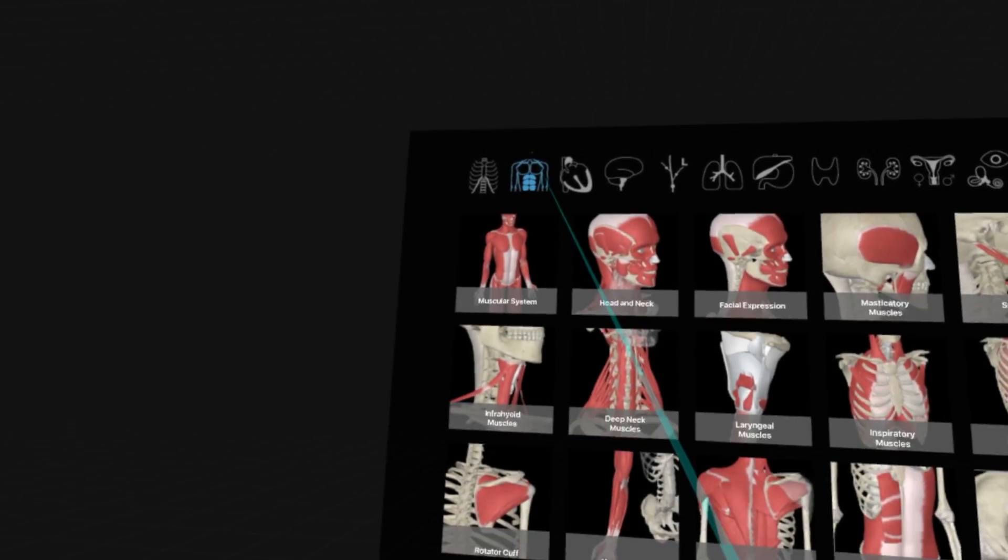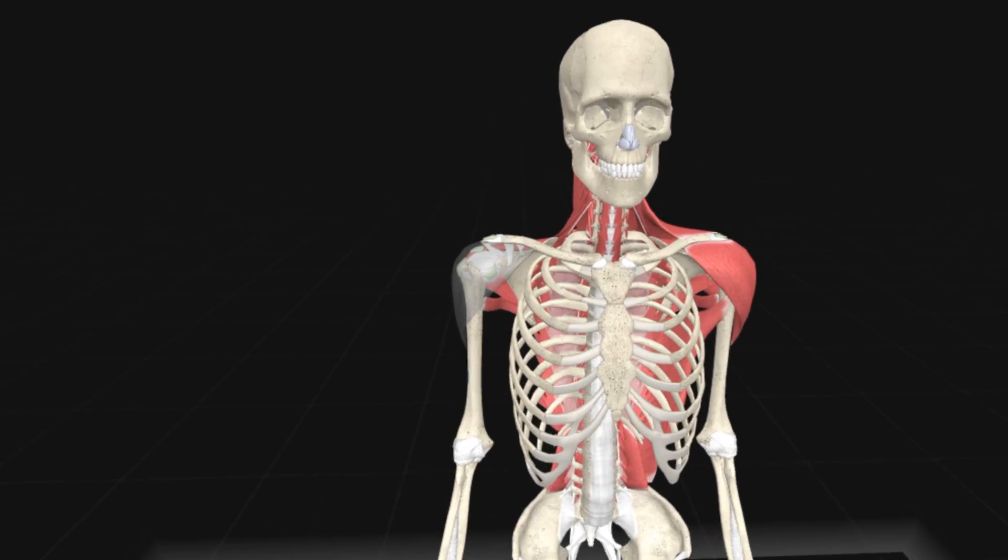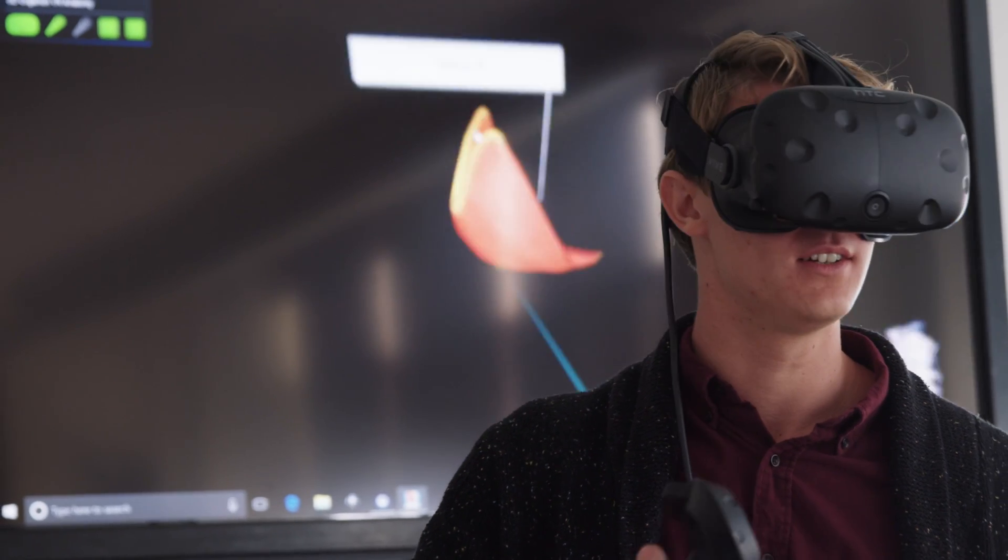Today I spent three hours in the anatomy lab and then went straight from that to working on the virtual reality anatomy lab, where I was able to pull the muscles apart that I had been looking at on the cadavers.